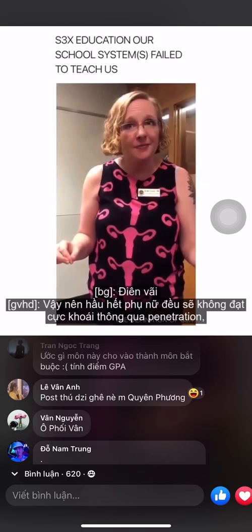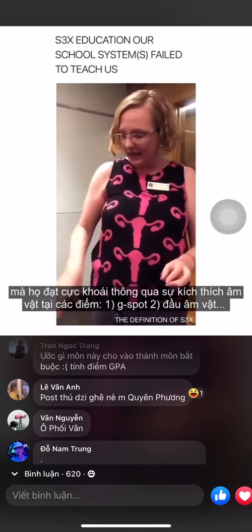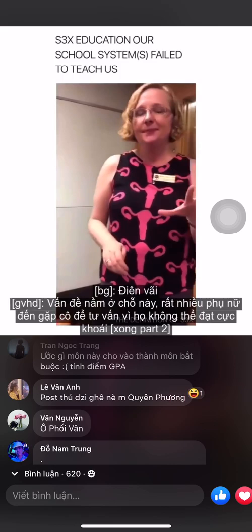Sex is stimulation of genitals for pleasure, and your genital is your clit. So if no one's stimulating your clit, you're not actually having sex — you're just letting someone jack off inside of you. The vast majority of women will not orgasm through penetration. They orgasm through stimulation of the clitoris, either via the g-spot, the head, or the legs that go underneath the labia minora.